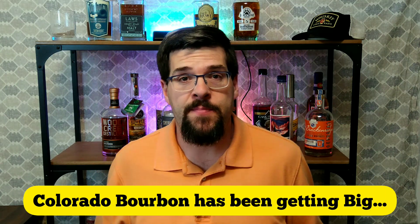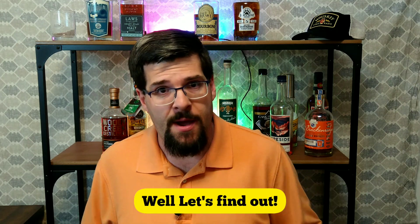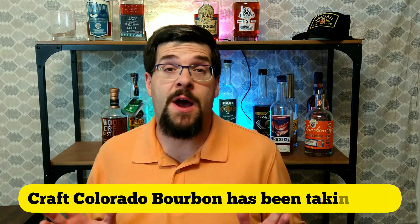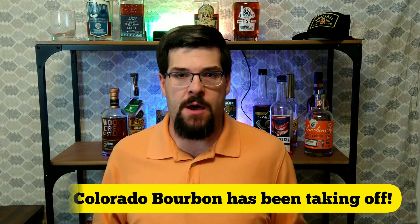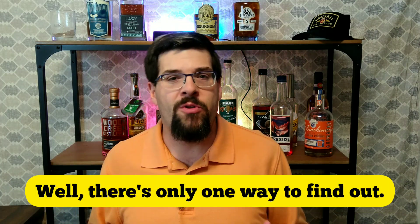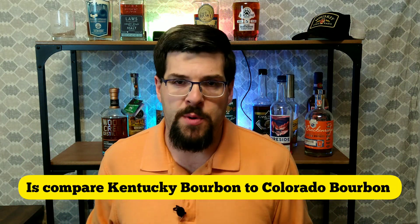Colorado bourbon has been getting big, but how does it measure up to Kentucky bourbon? Craft Colorado bourbon has been taking off over the last decade, and there's only one way to find out. So that's what we're going to do today — compare Kentucky bourbon to Colorado bourbon.